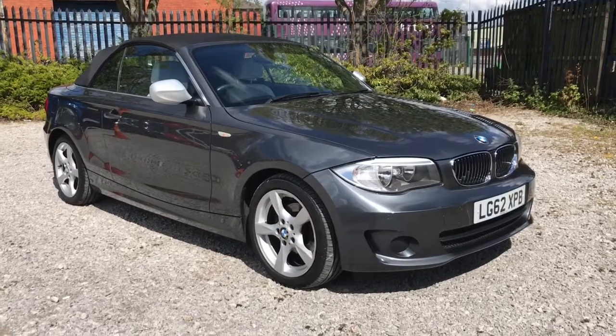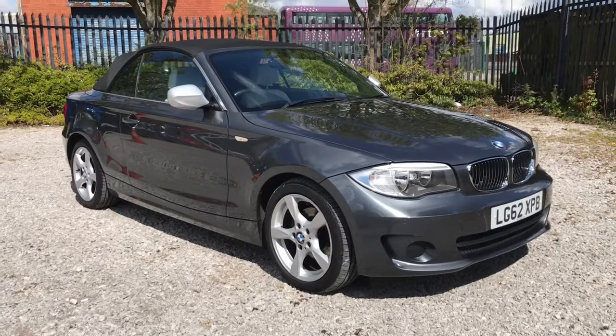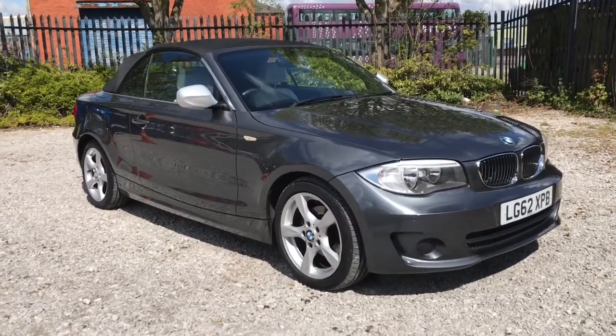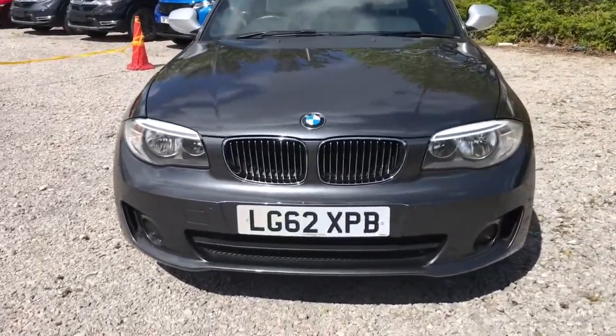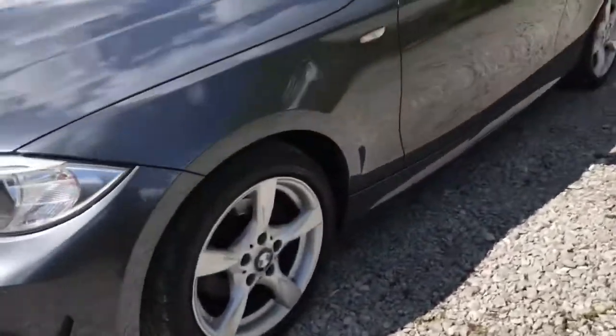Hi, welcome to Bolton Motor Match. My name is Abby and in this video I am showing you this BMW 1 Series Exclusive Edition convertible. Looking at the front, it does have front parking sensors. To the side it does feature 17 inch star design alloy wheels.